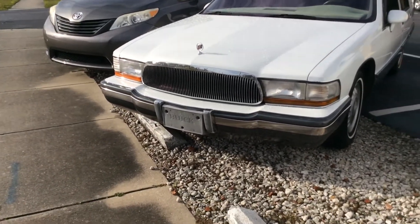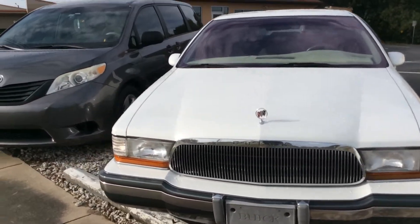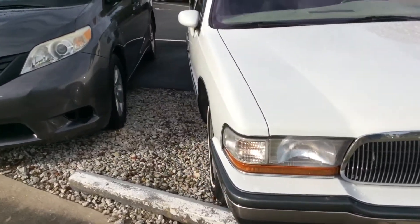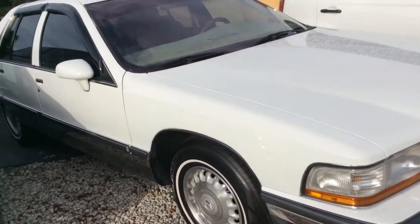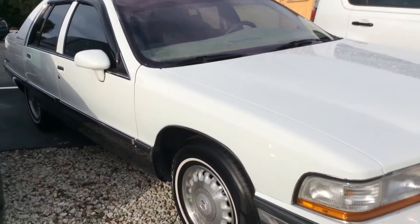Here we have a nice car on consignment. It is a Buick Roadmaster, two-owner vehicle, cloth interior, with 120,000 miles. It is beautiful and we're asking $8,500. This is a rare baby.